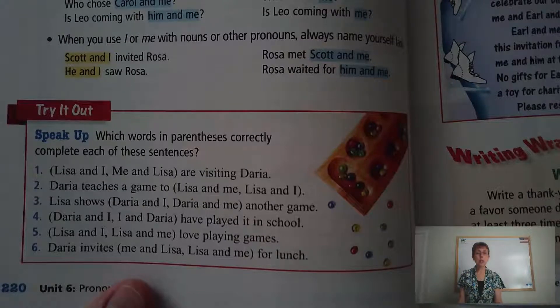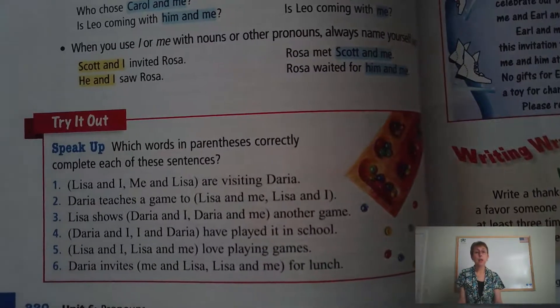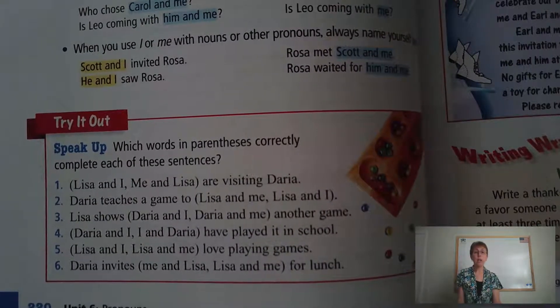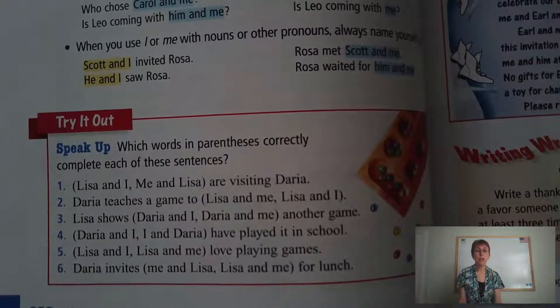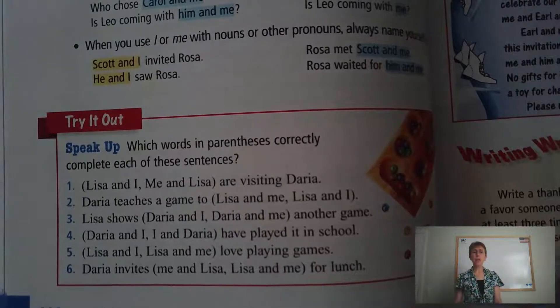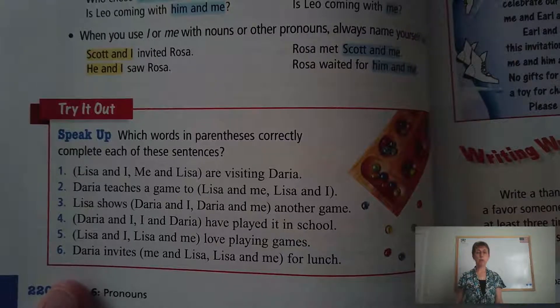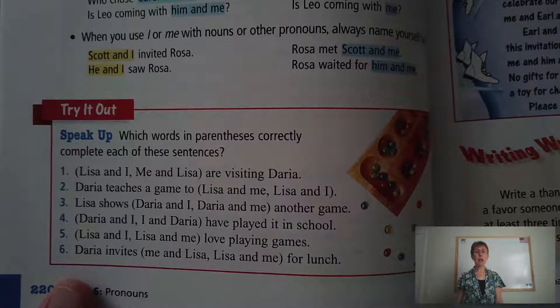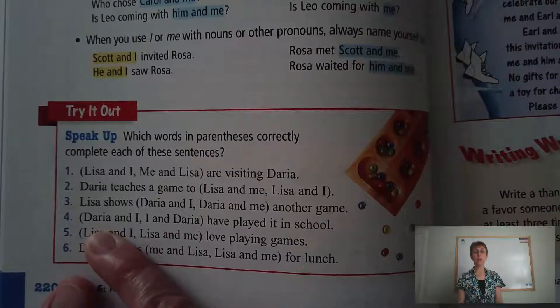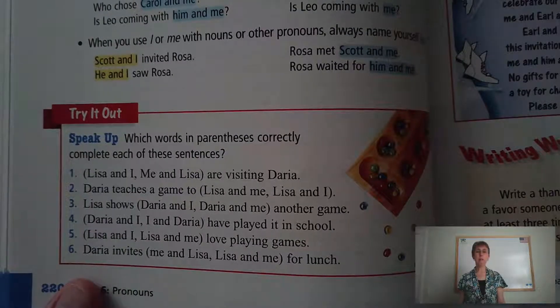Number three: Lisa shows Daria and I, or Daria and me, another game? They've used the other person first, so we decide I or me by putting in just the pronoun: Lisa shows me another game, or Lisa shows I another game? You can hear the correct answer is me. So Lisa shows Daria and me another game. Number four: Daria and I, or I and Daria? It's very clear — the correct answer is Daria and I, putting that other person ahead of myself. Daria and I have played it in school.